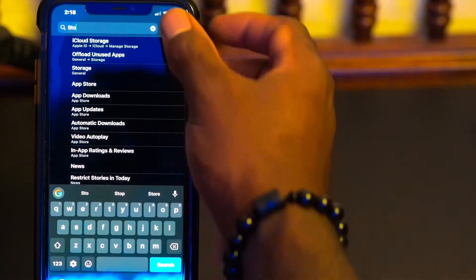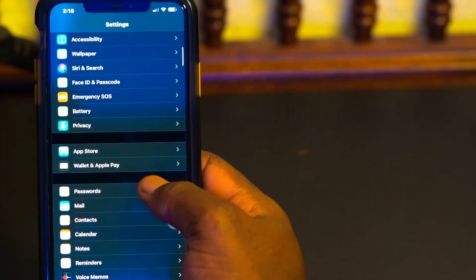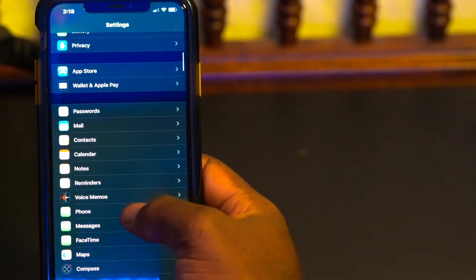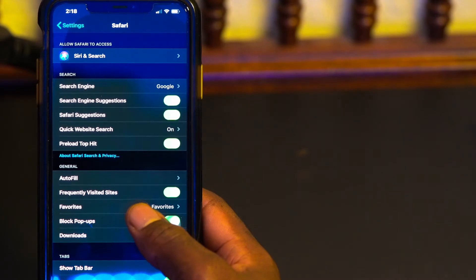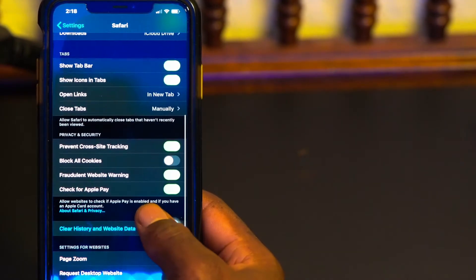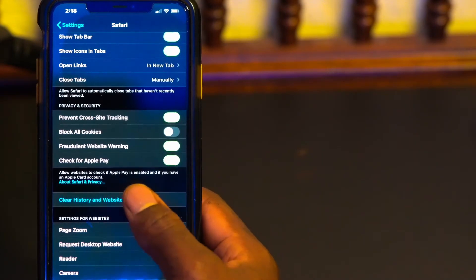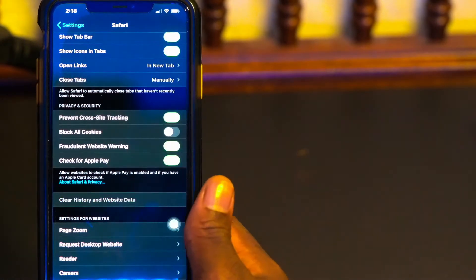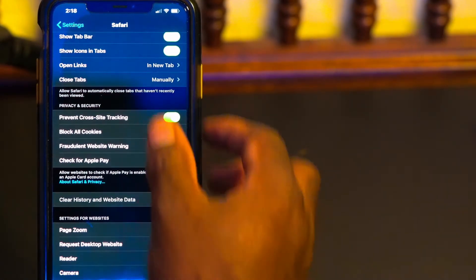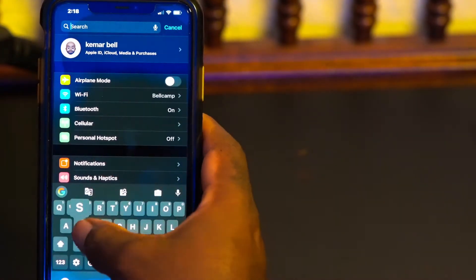For the first step, go back into Settings and scroll down to find Safari. Since we browse a lot on our phones, Safari stores a lot of data. Scroll down to where you see 'Clear History and Website Data' — doing that will free up some memory. Go ahead and clear that.